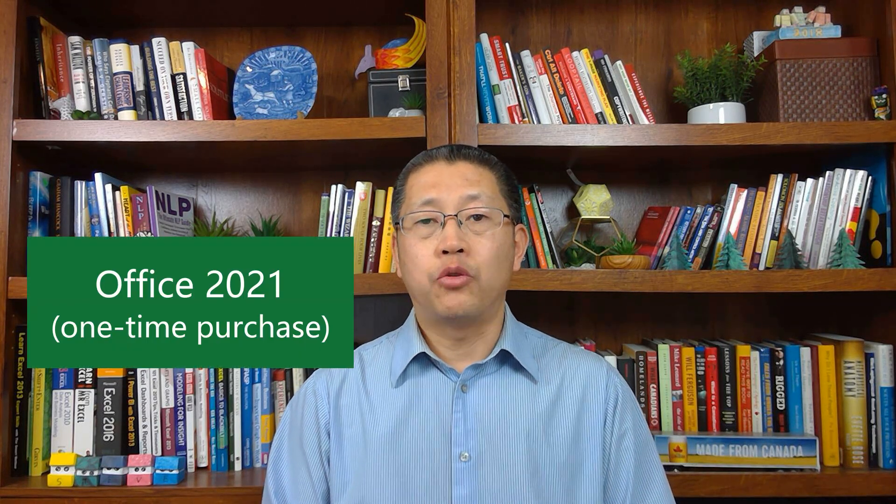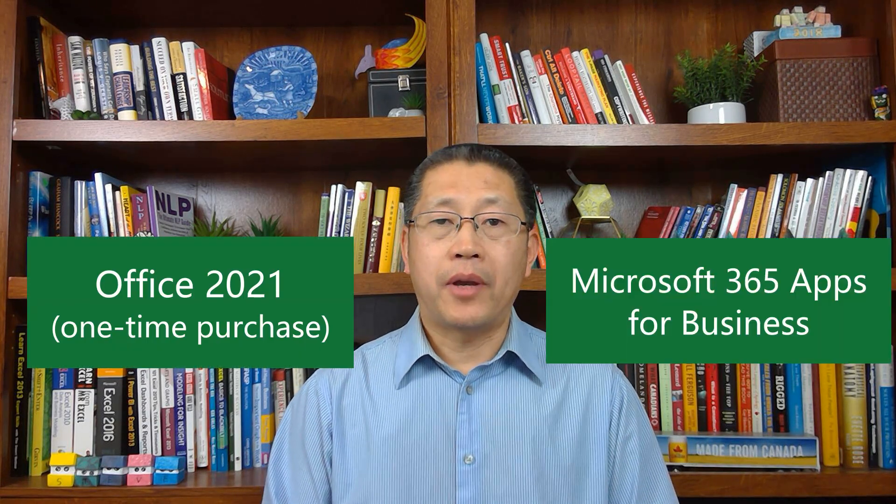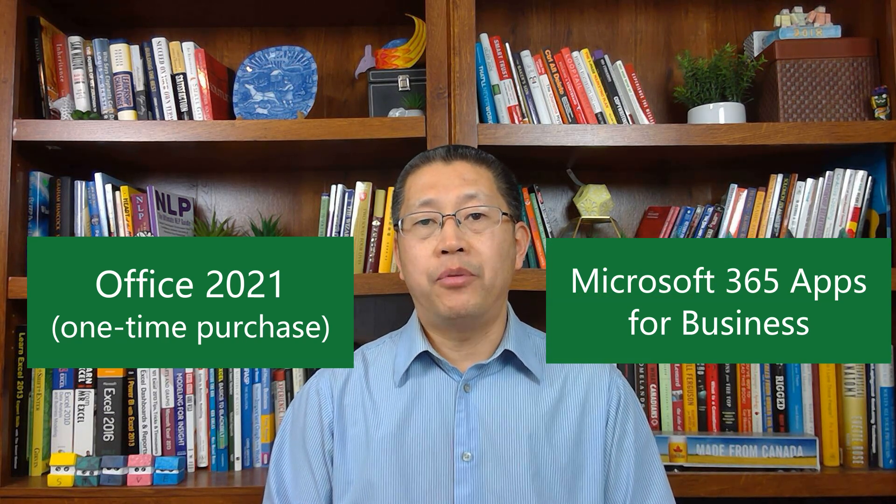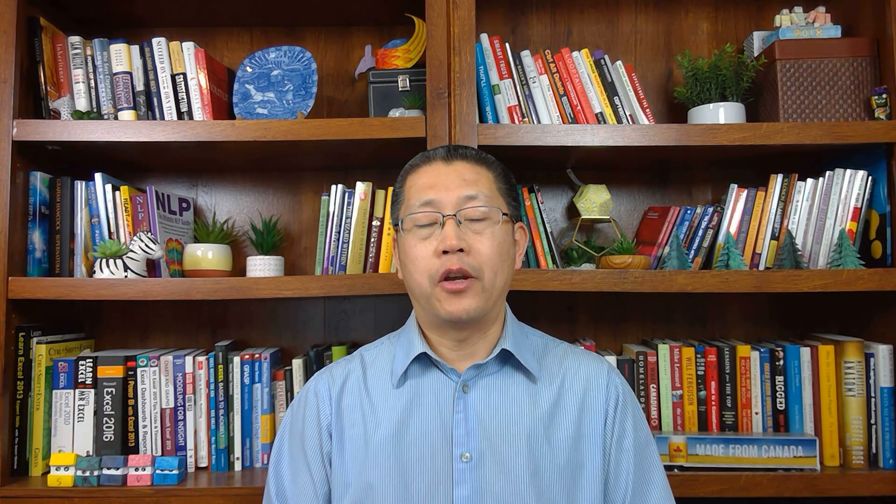One question I received is: can we buy Copilot directly without buying Microsoft 365 Personal, Family, Business Standard, Business Premium, or E3/E5? The answer is no — you must have one of those licenses to purchase Copilot Pro or Copilot for Microsoft 365. Some people may have bought Office 2021 as a one-time purchase, or some companies may have an annual subscription of Microsoft 365 Apps for Business — for them, they cannot access Copilot Pro or Copilot for Microsoft 365.